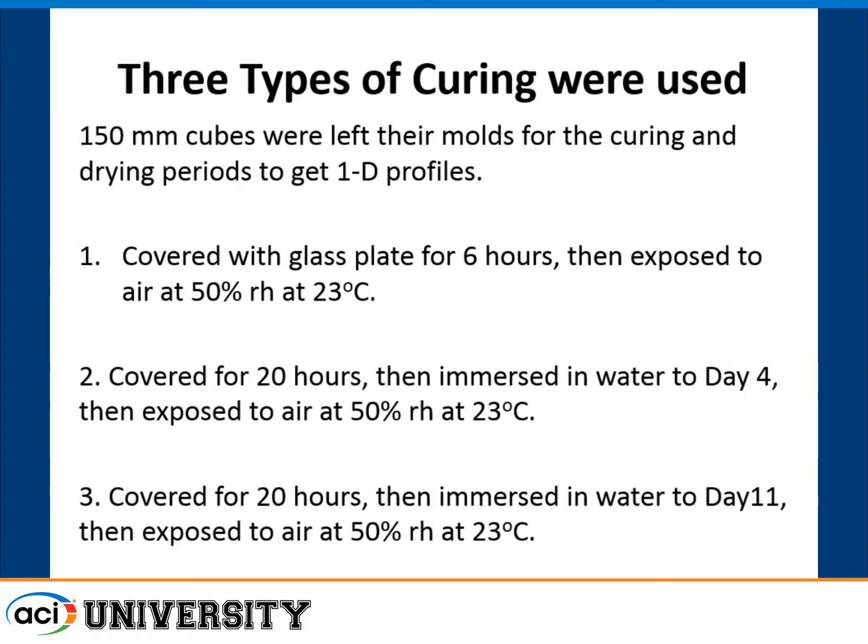We used three types of curing. We cast six-inch cubes — that's what they use instead of cylinders in Germany for strength testing. We covered them with glass plates, and at six hours I let one face dry out, simulating just giving it a finishing pass and letting water evaporate — essentially no curing. We then did four-day water curing and eleven-day water curing. The odd numbers were because I had to work around weekends at the government research institute and could only cast on certain days.